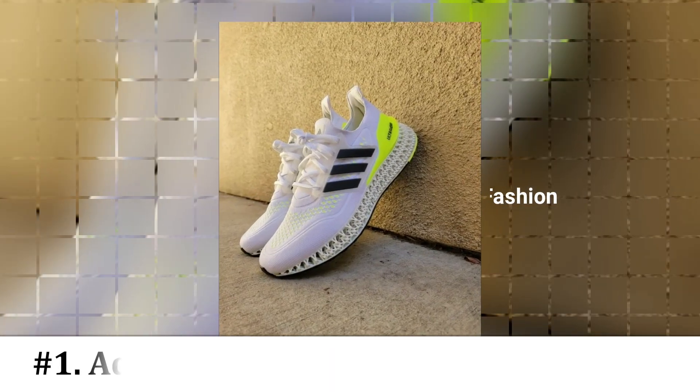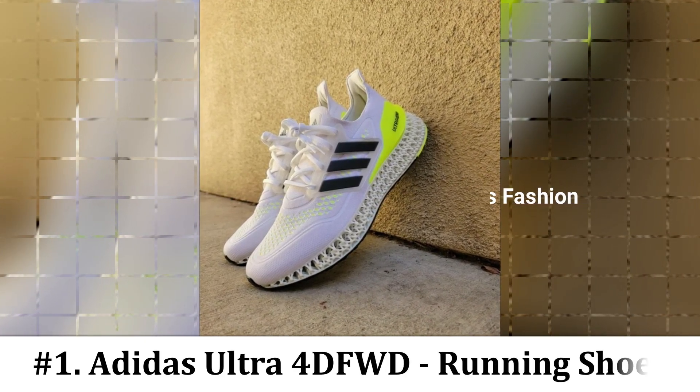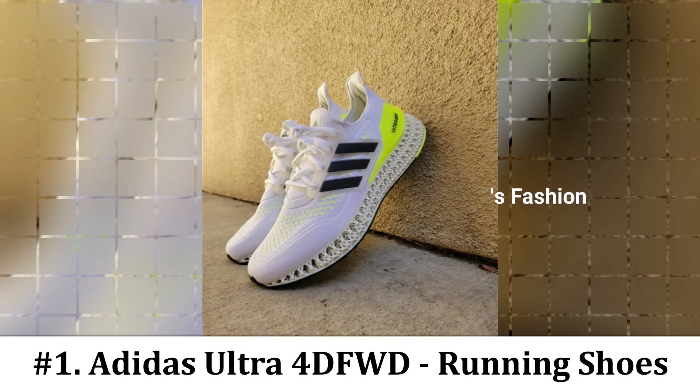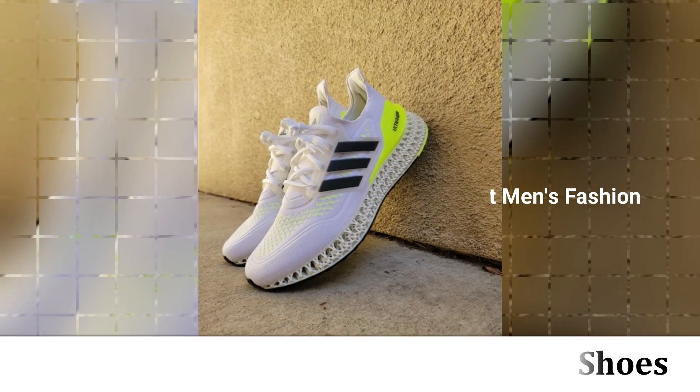Number 1: Adidas Ultra 4D FWD Shoe. If you are more of a cardio person, then you will want a shoe that can hold up to all your highest intensity activities. This Adidas running shoe is incredibly cushioned and responsive, and is designed to help you glide forward while you run.